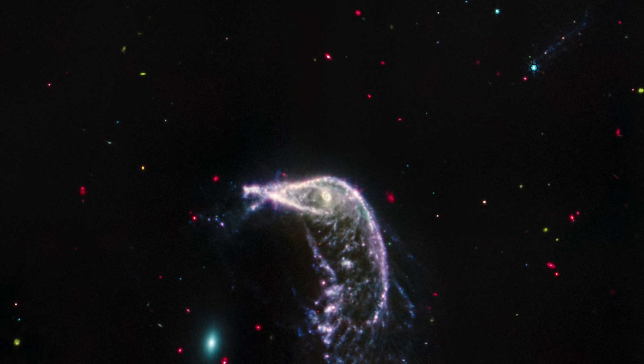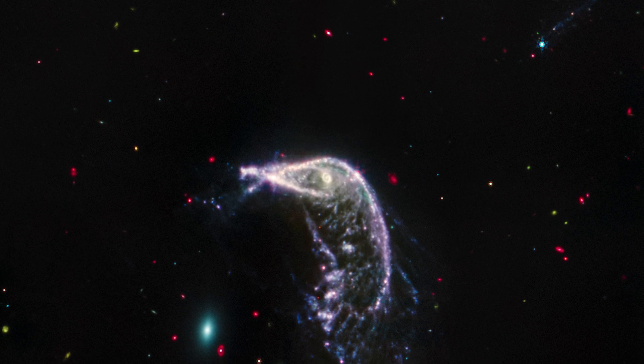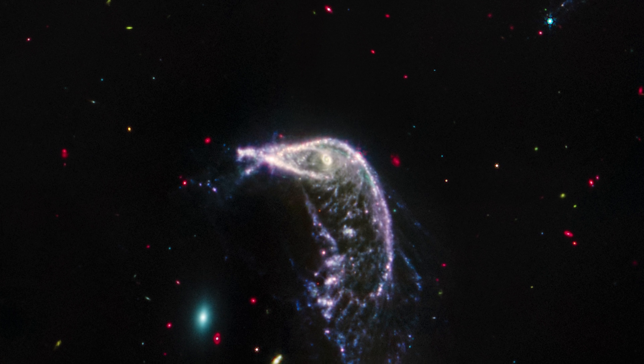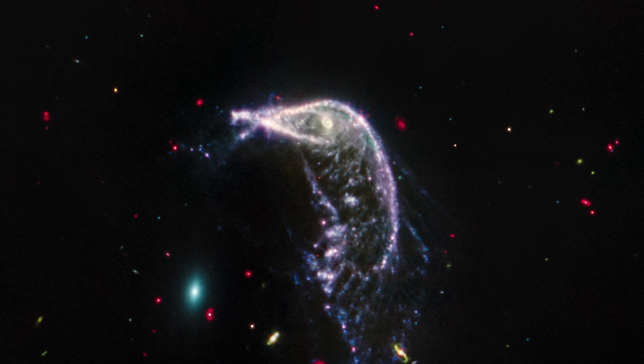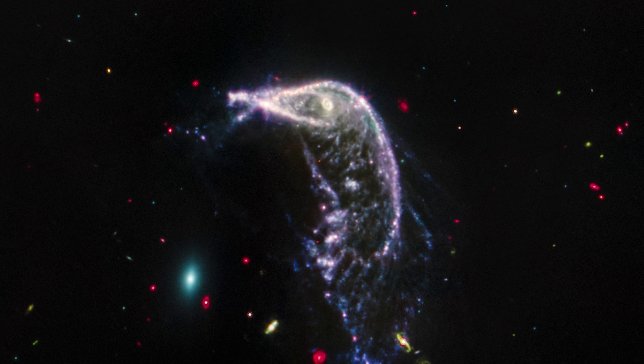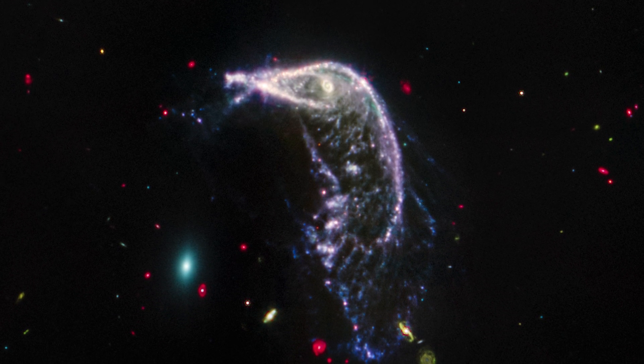Any red objects you can see in the MIRI image are thick with dust. The green objects are similar but more distant, and the blue objects are either galaxies that are closer to us, or if you zoom in and can see tiny diffraction spikes, then it's actually a star instead of a galaxy. Let me know how many of those you can spot in the comments below.